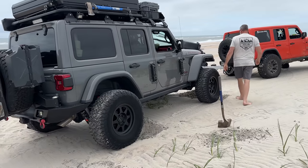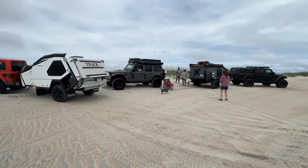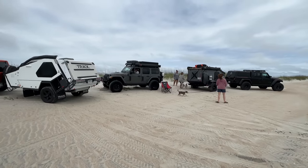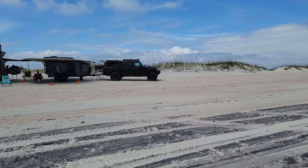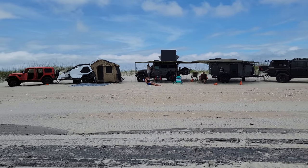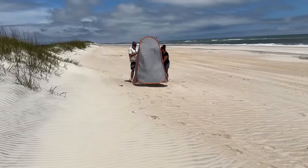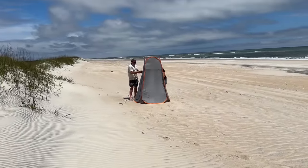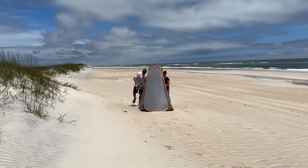About a couple of miles or so before the lighthouse we found a perfect spot to set up camp — we couldn't see anybody on either side of us. And this right here is how you set up a bathroom in a windstorm.